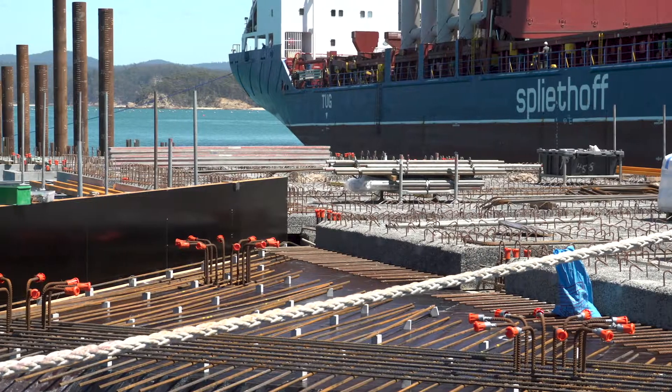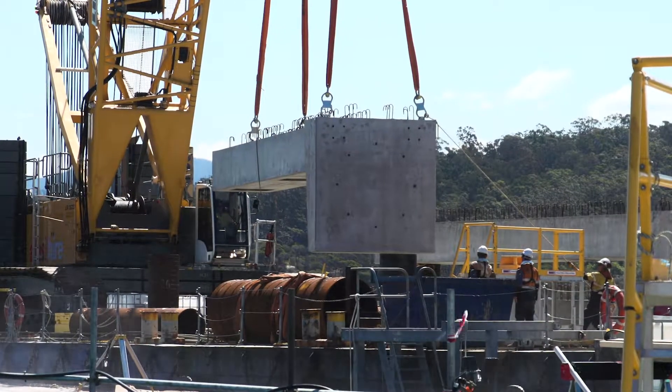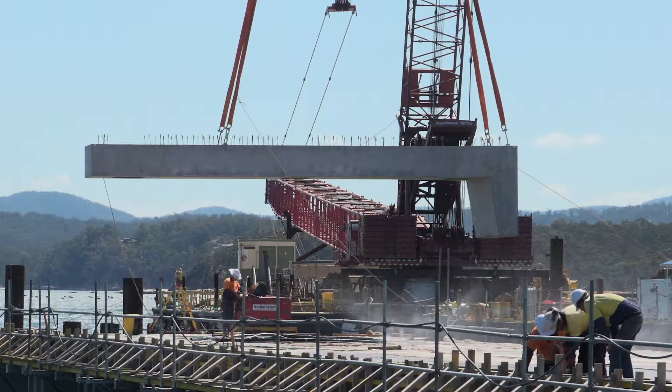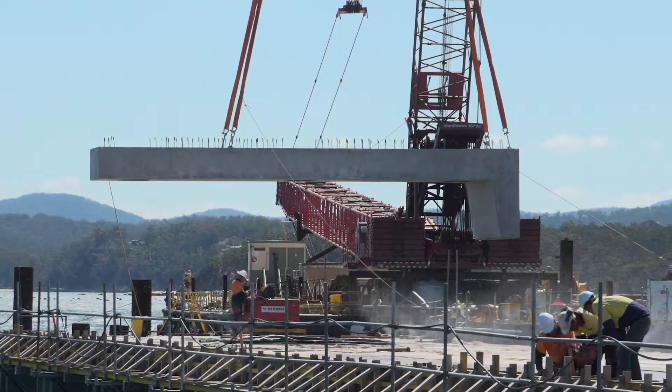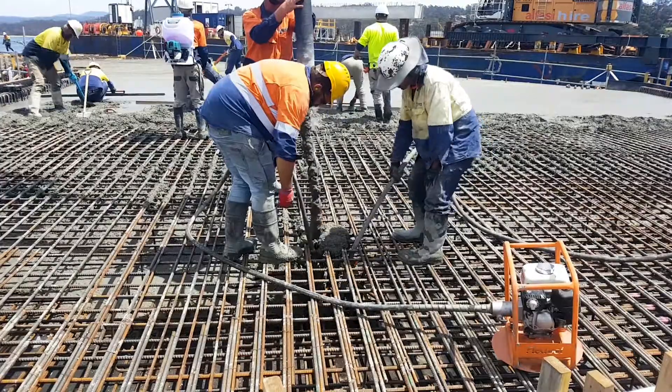Since the completion of piling for the wharf, we've installed the precast panels and the pouring of the in-situ concrete. The wharf is now about 80% complete. We've installed the precast concrete headstocks — precast units of about 20 tonnes each — with 16 of those installed to date out of 21 in total. We've also installed the precast deck planks between the headstocks: 15 spans of deck planks with 12 planks per span. We've then fixed reinforcing on the topping slab above the precast concrete panels and poured approximately 400 cubic metres of concrete to date.